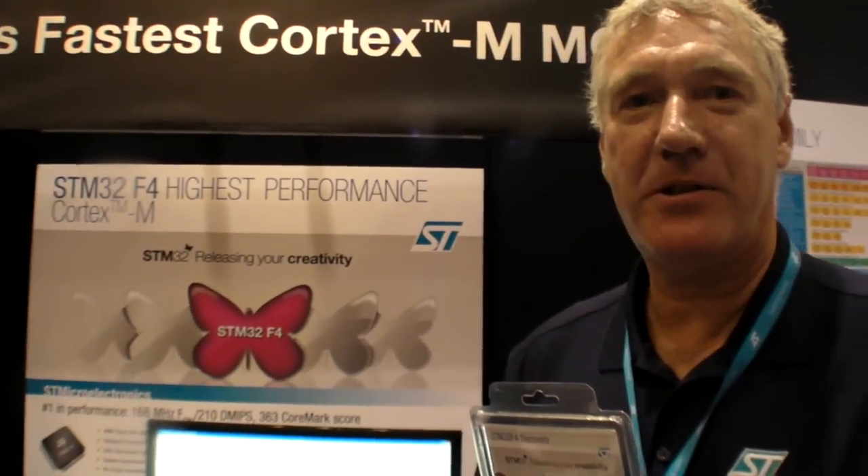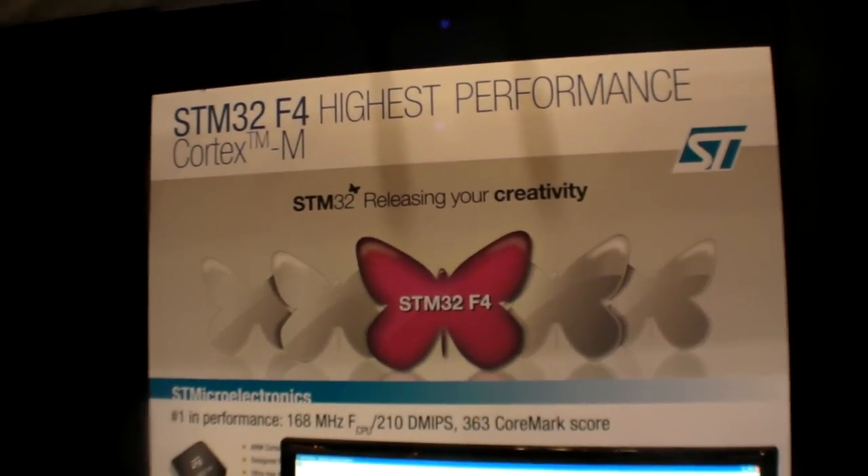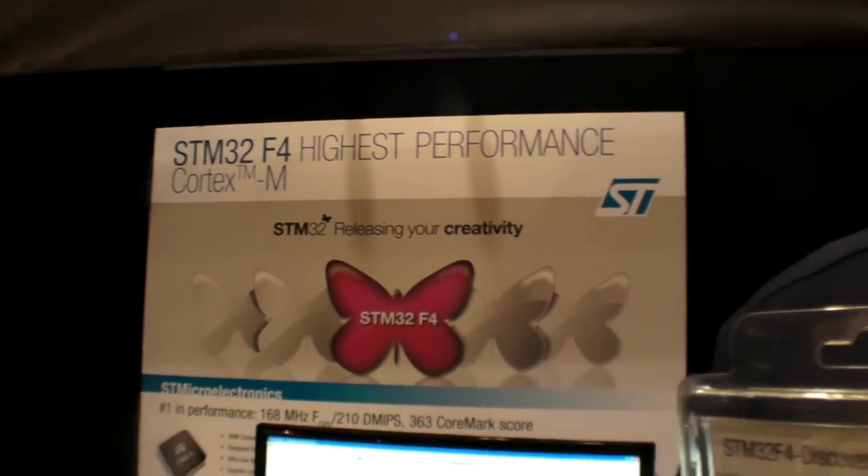We announced the STM32F4 series, which is the highest performance Cortex-M microcontroller. We have a very broad range of Cortex-M microcontrollers in the STM32 family — over 250 different compatible devices, ranging from ultra-low power. And with the announcement of the F4, we now have the highest performance: a 168 MHz Cortex-M4 product.